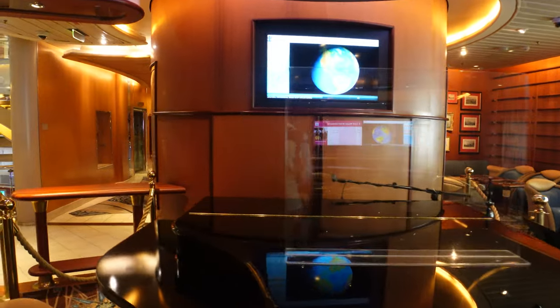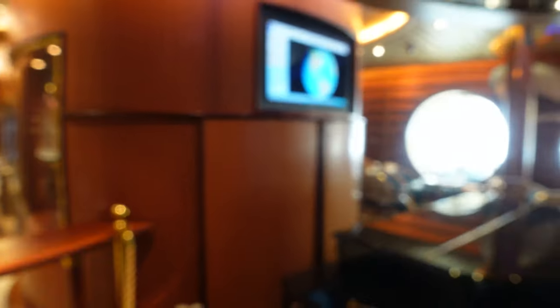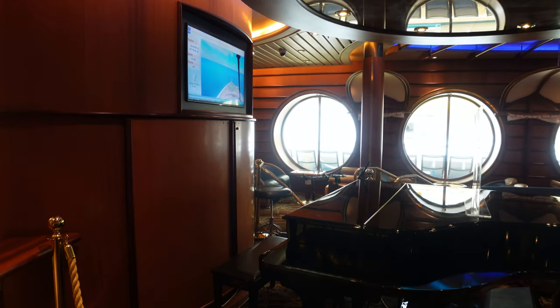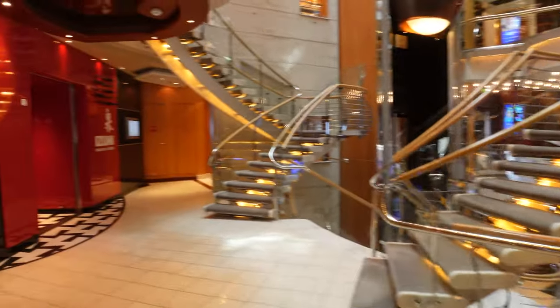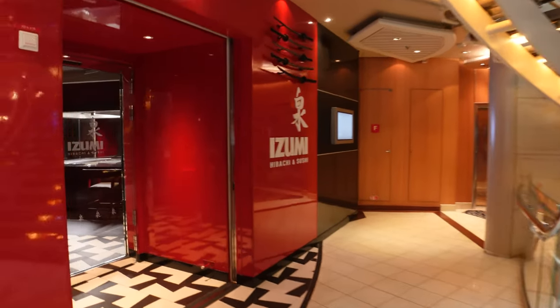This is where your pianist performs. They bring different people onto the ship — some have been fantastic, some are really good singers but don't know how to draw people in, and some are true showmen who know how to sing, play the piano, and put on a fantastic show. You're also going to have Izumi — the Hibachi and Sushi restaurant.